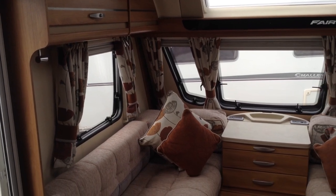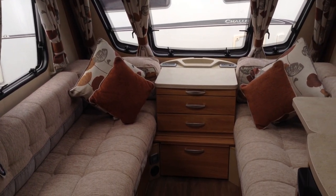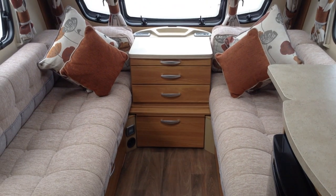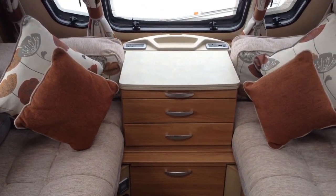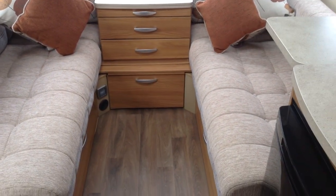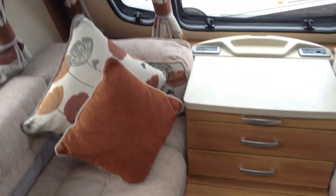LED lighting. Very rich, warm coloured upholstery, as you can see. Two embossed cushions, four scattered cushions. Useful chest of drawers. You'll also notice up front there you've got power, useful for charging phones, tablets, etc. The front end gives you a couple of options: two small singles or a double. Alarm system. Wooden effect, contemporary, easy to clean flooring.